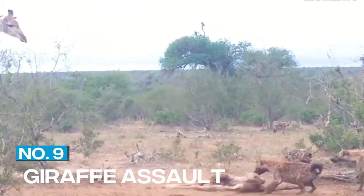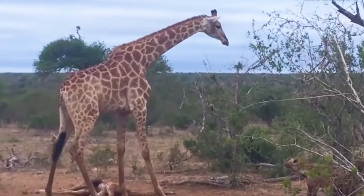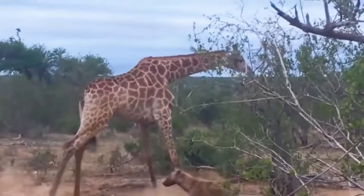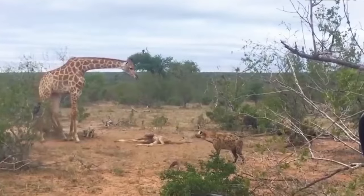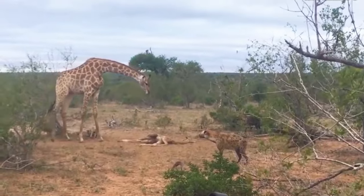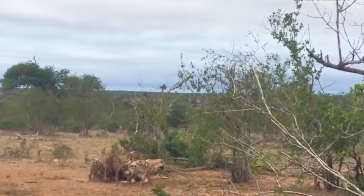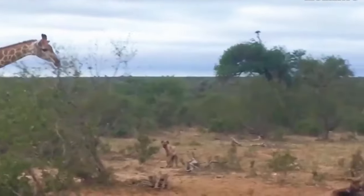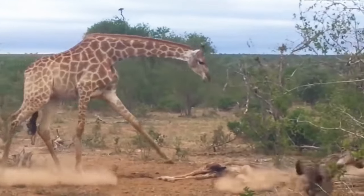9. Giraffe Assault. African wild dogs are not afraid to take on the tallest prey in Africa, the giraffe. In this video, we see a pack of wild dogs attacking a giraffe. They bite at its legs and neck, trying to bring it down to the ground. The giraffe tries to use its long legs to defend itself, but the wild dogs are too fast and too coordinated. They eventually succeed in bringing the giraffe down.